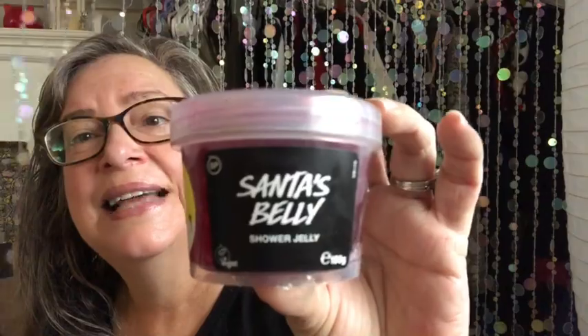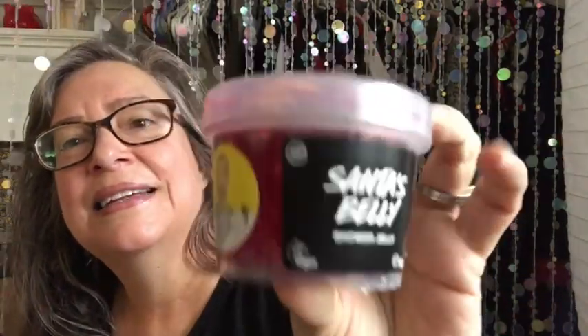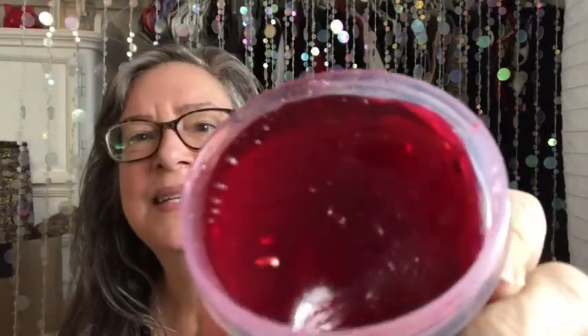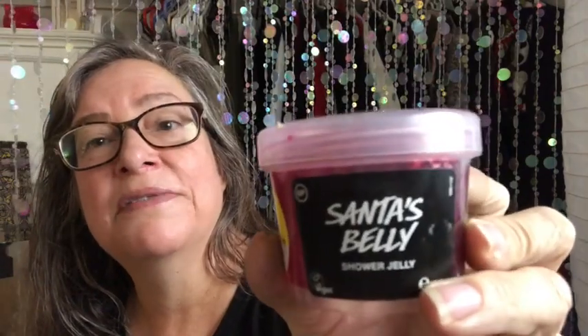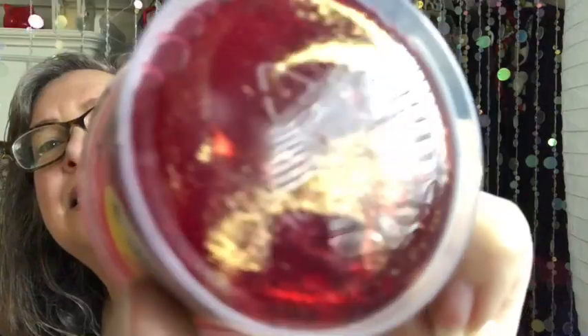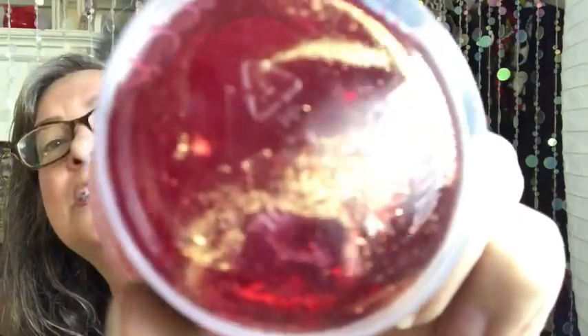Next I ordered a Santa's Belly Jelly — I forgot to order one in my previous Christmas orders. It's such a pretty red jelly with gold stars inside of it and gold glitter, and it's made in the scent of So White. The So White scent is the smell of apples. You can see the gold glitter and the gold stars amongst the red jelly.